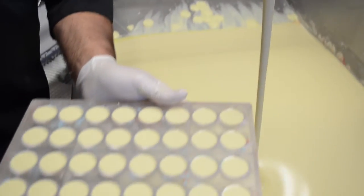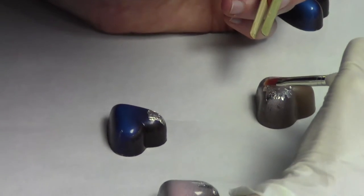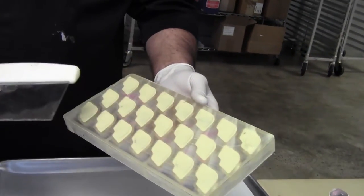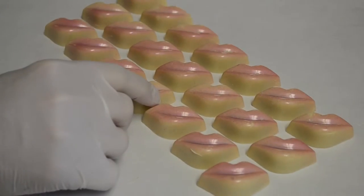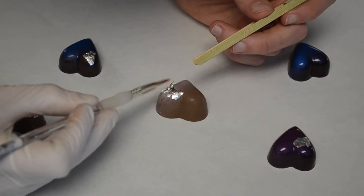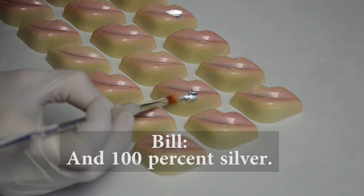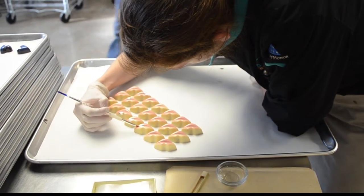Then the chocolates are taken to be chilled, which would normally be the final process. But the day we visited, they were getting ready for Valentine's Day. For a few select pieces, they demold — actually taking the lips out by flipping the mold. They had some special decorations: pure 99.9% silver, so it's edible. We can only use 24-karat gold and 100% silver.